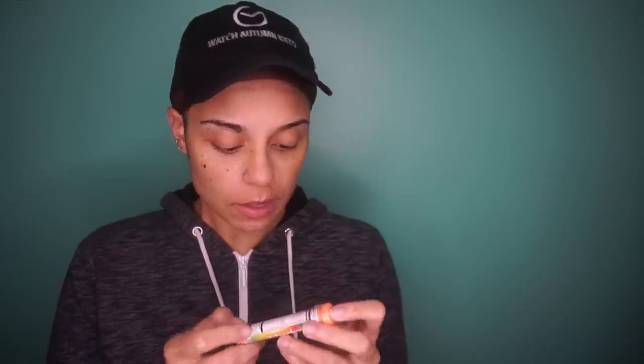Looking at the package it says Peach Mango Zip Fizz healthy energy drink — I'll be the judge of that. Zero sugar, B12 energy, hydration, multivitamin, use one to two tubes daily, dietary supplement. Alright, let's look at these ingredients.